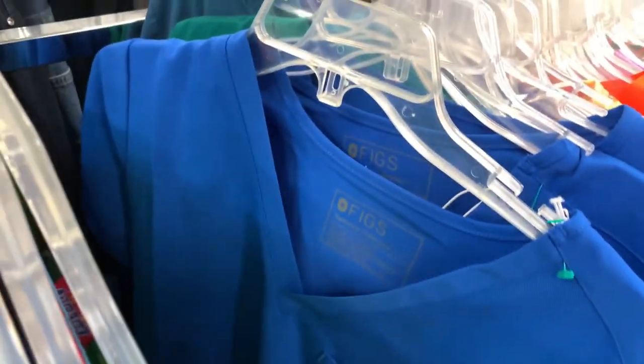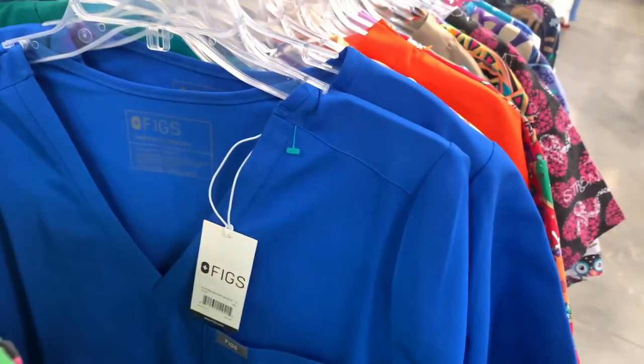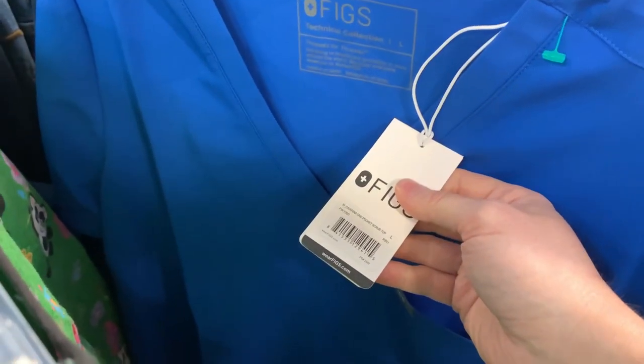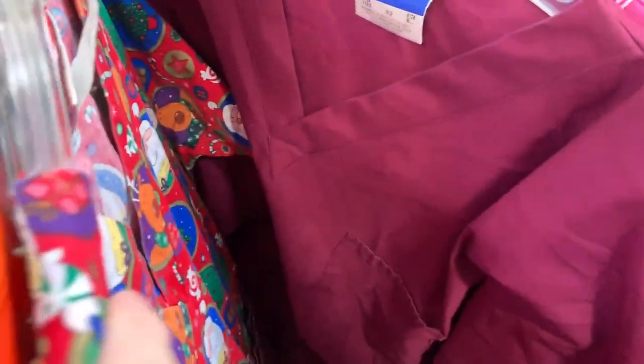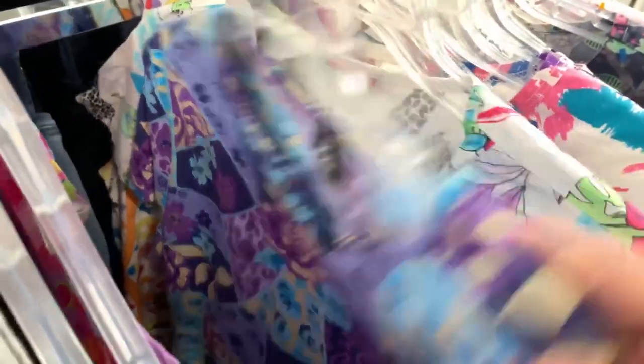More FIGS — and they're new with tags! Oh my god, I can't believe it. One, two, three — three new with tag FIGS tops! I also found FIGS bottoms, not new with tags. I was like, please let there be more in here. I didn't find any more, but what a boon in a section I almost never look in. I'm so glad I'm doing this challenge — I definitely have to look through every single section.